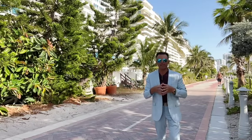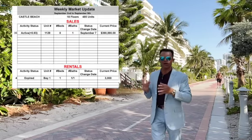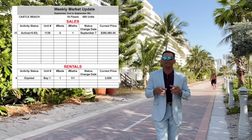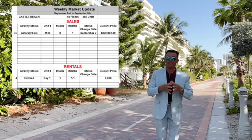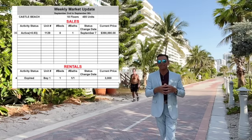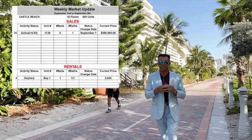So what's happened this week at Castle Beach? Like you can see here on the sheet — remember, here at Castle Beach there are 485 apartments across all buildings with 18 floors, and we have this week 35 units for sale.